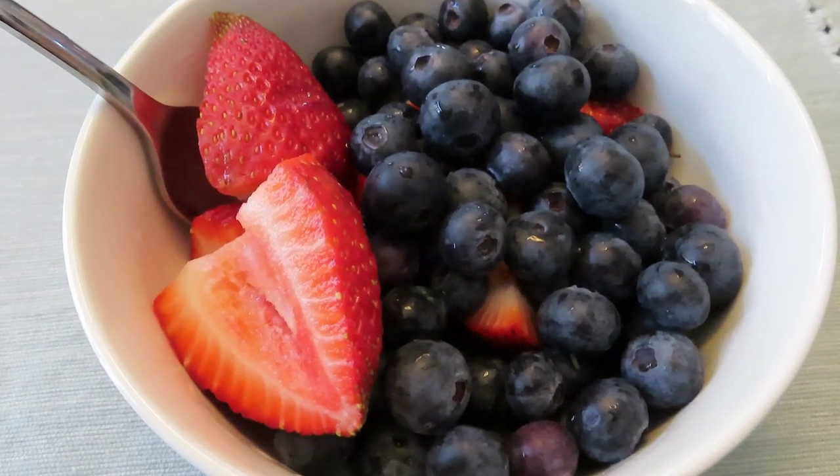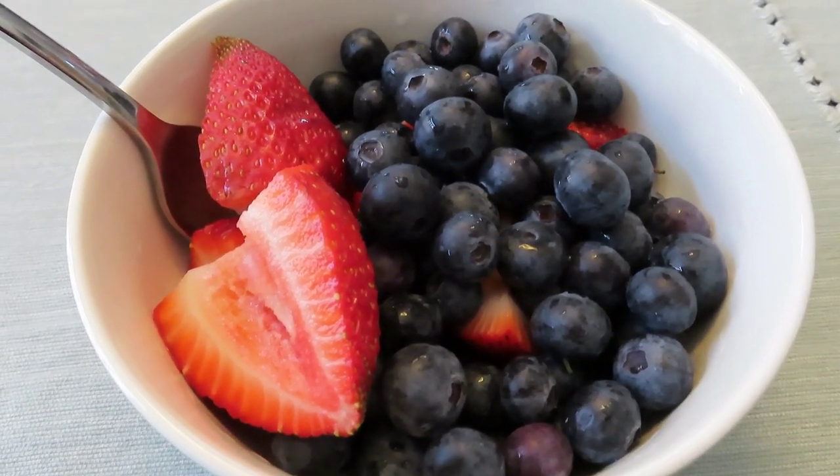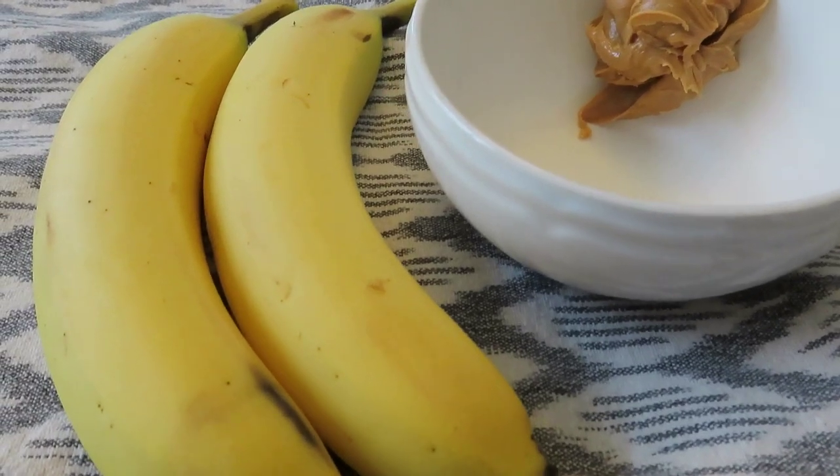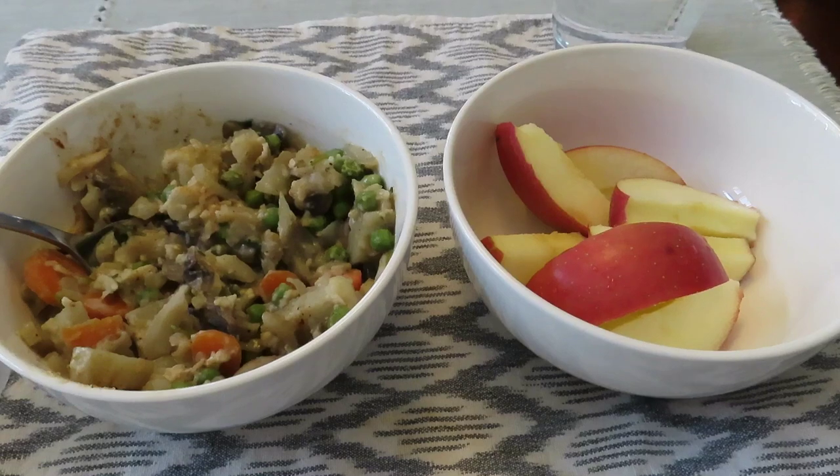At about 5 o'clock I had a bowl of berries — it was strawberries and blueberries. I also had two bananas after the blueberries and I put some peanut butter on there.